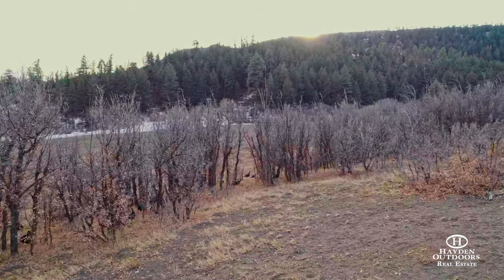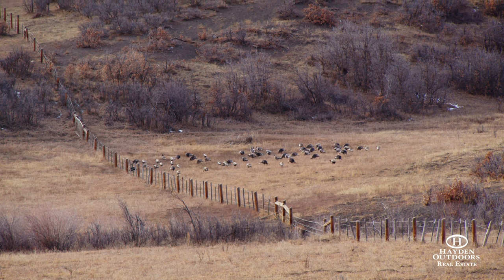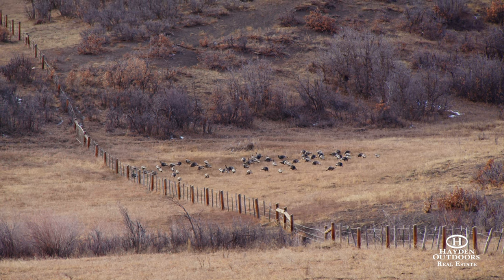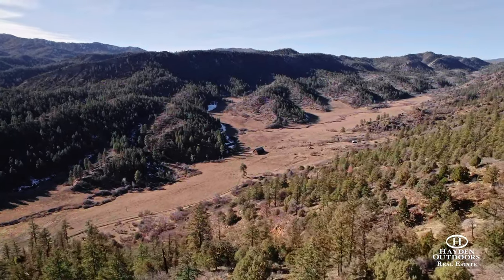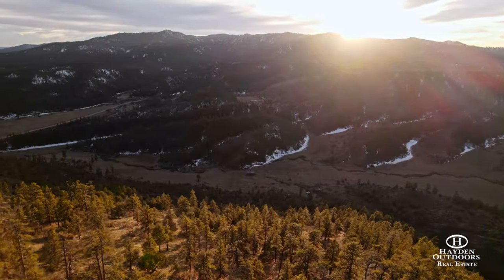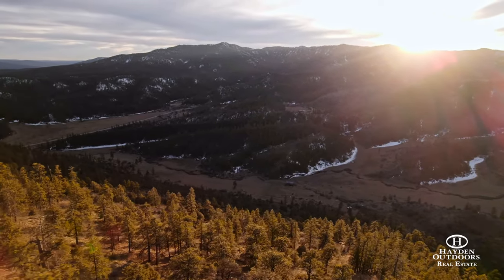There are Walmarts and hospitals in both towns, and Durango Airport is only 30 minutes away, offering direct flights daily to Phoenix, Denver, and Dallas-Fort Worth. Incredible legacy ranch properties that are surrounded by national forests and have direct access to amenities are rarer to find and even more difficult to acquire.